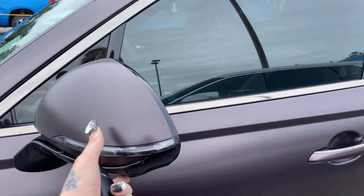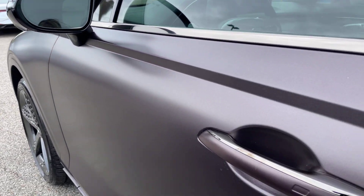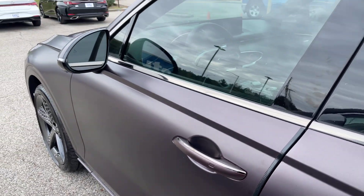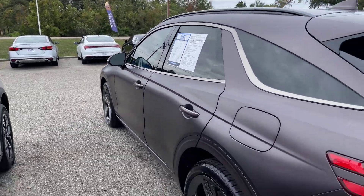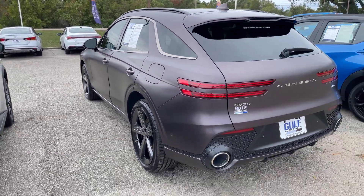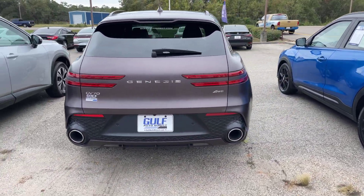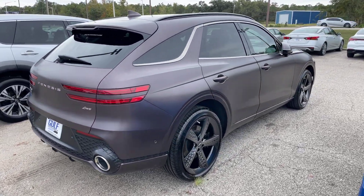Folding side view mirrors with turn signal indicators and blind spot monitoring. Does have some chrome finishes throughout the vehicle. It has passive keyless entry and the windows are already tinted. Got that dual exhaust here in the back. It is all-wheel drive as well, and this is a 2.5 liter I-4 intercooled turbo.